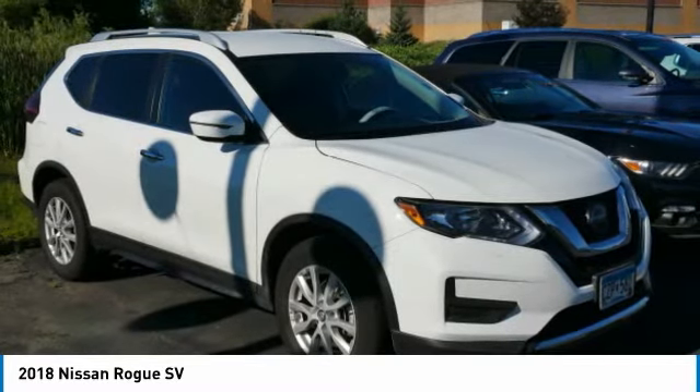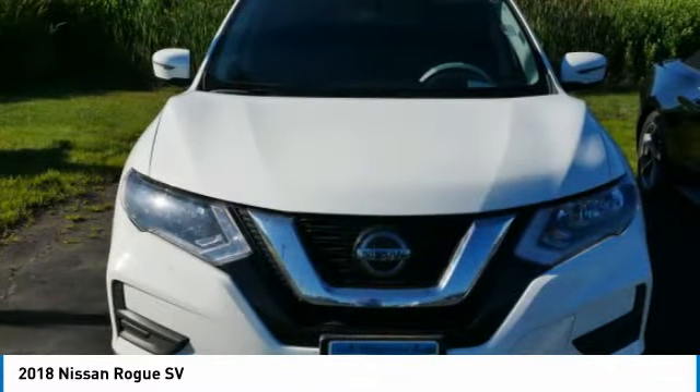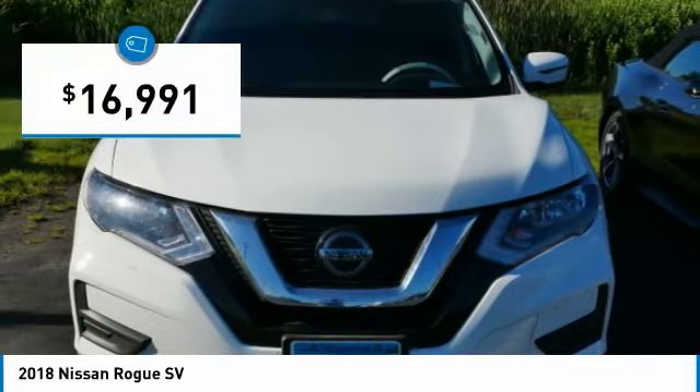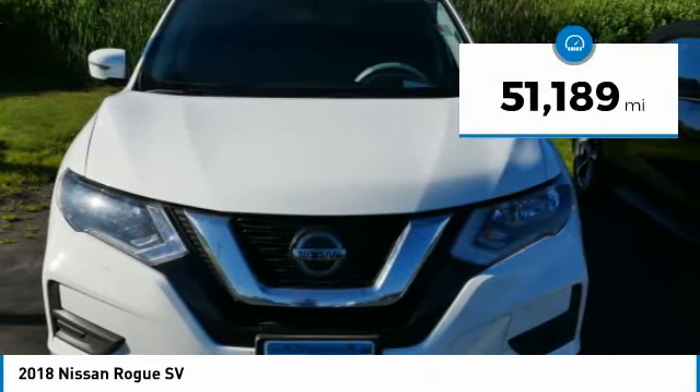With a 5-star side impact safety rating and confident handling, the Rogue is more than you expect and everything you deserve, and is priced below $20,000. This vehicle has less than 55,000 miles.